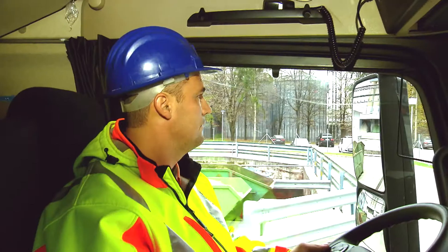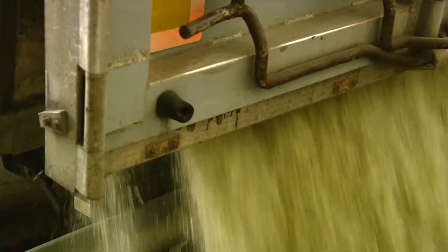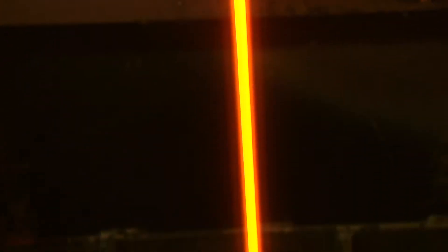After the raw materials are delivered, they are weighed and mixed according to a special formula and melted in a furnace at about 1,200 degrees Celsius. The hot molten glass flows directly into the fiberizing machine.